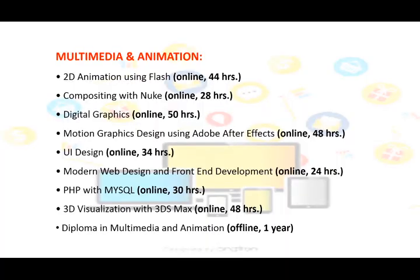Multimedia and Animation is a fast-growing industry. Animation has got a good hold over movies, television and advertising industries due to the excessive use of special effects.